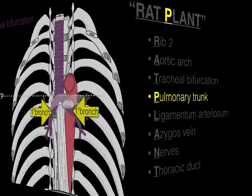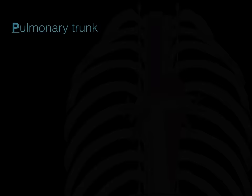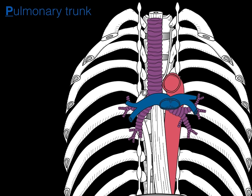Next is the pulmonary trunk — the P in RAT PLANT. The pulmonary trunk carries deoxygenated blood from the right side of the heart through the pulmonary arteries to the lungs to become oxygenated. That bifurcation of the pulmonary trunk also occurs at the transverse thoracic plane.